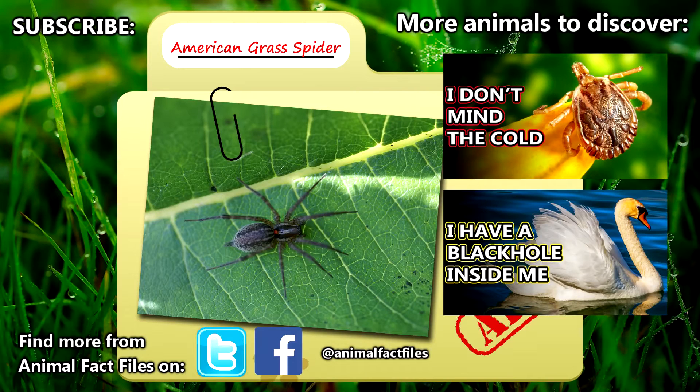For more facts on grass spiders, check out the links in the description. Give a thumbs up if you learned something new today, and thank you for watching Animal Fact Files.